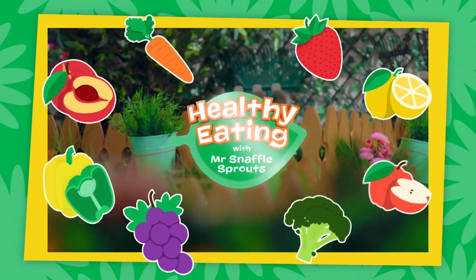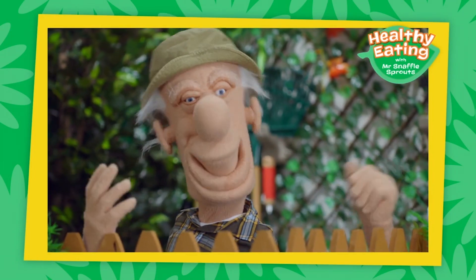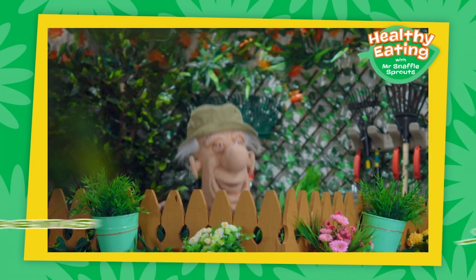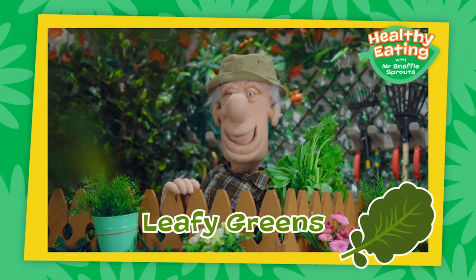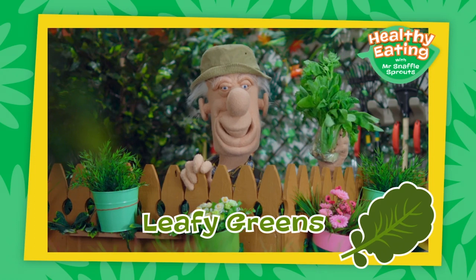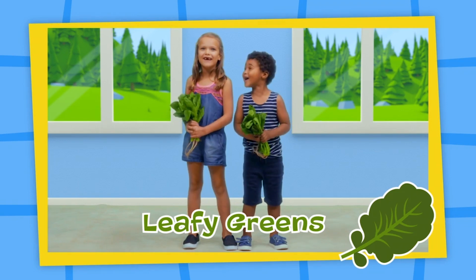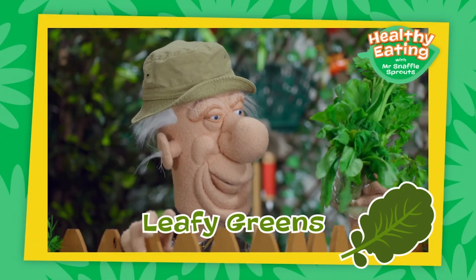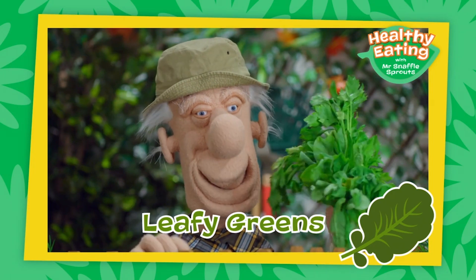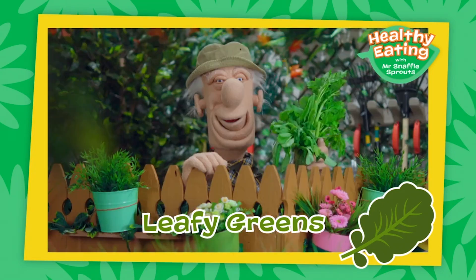Get ready for a fun, healthy eating tip. Hello everyone, welcome to my garden for a lesson about all the healthy things I grow. I have something snaffly I just picked — leafy greens! Look at these snaffly leafy green vegetables. My garden is full of wonderful things like lettuce and kale, spinach and celery. These delicious leafy vegetables taste great in salads and are full of vitamins, minerals and fibre. Leafy green vegetables are great at helping your body grow big and strong. Thanks for stopping by — see you soon.